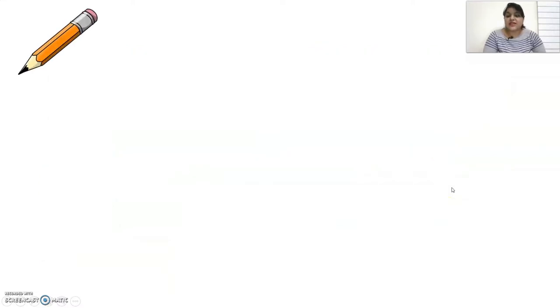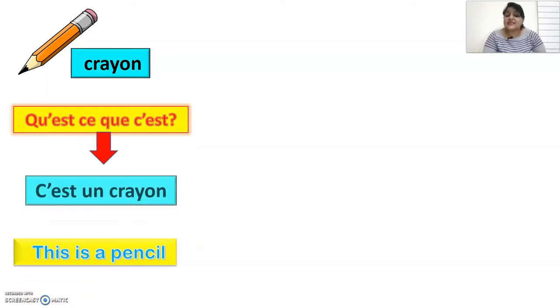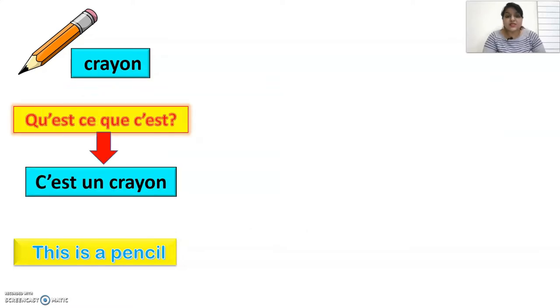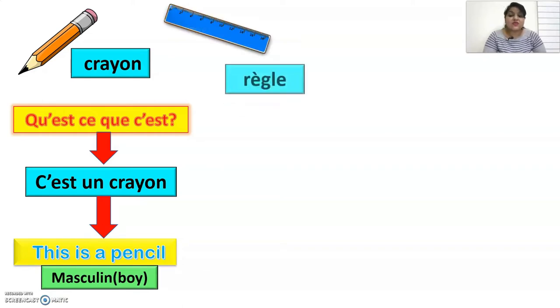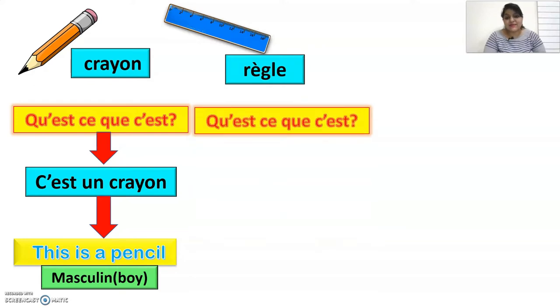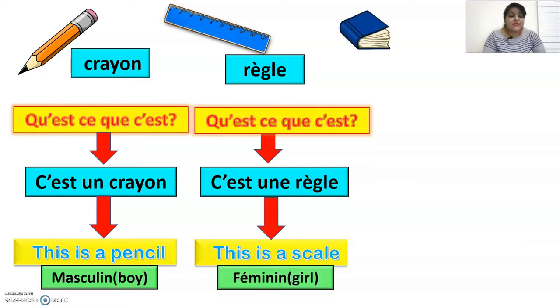For example, pencil in French is crayon. How do you ask 'what is this'? You say qu'est-ce que c'est? And to reply 'this is a pencil', you say c'est un crayon — because crayon is masculine. For a scale, which is règle in French, you ask qu'est-ce que c'est? and reply c'est une règle — because règle is feminine.